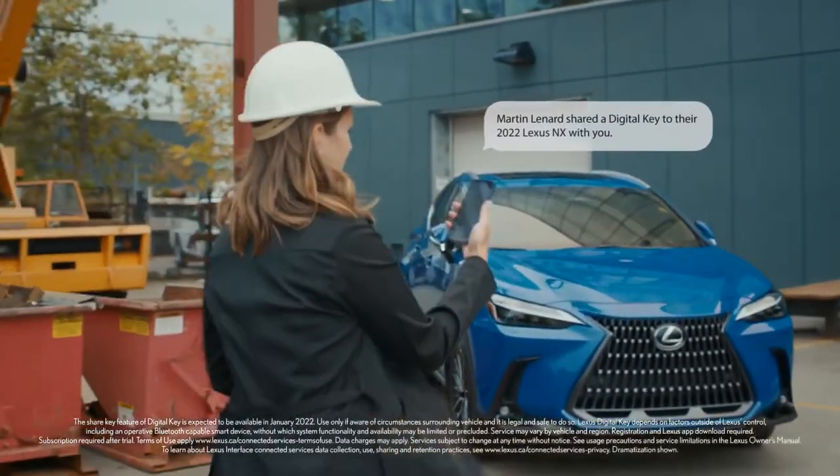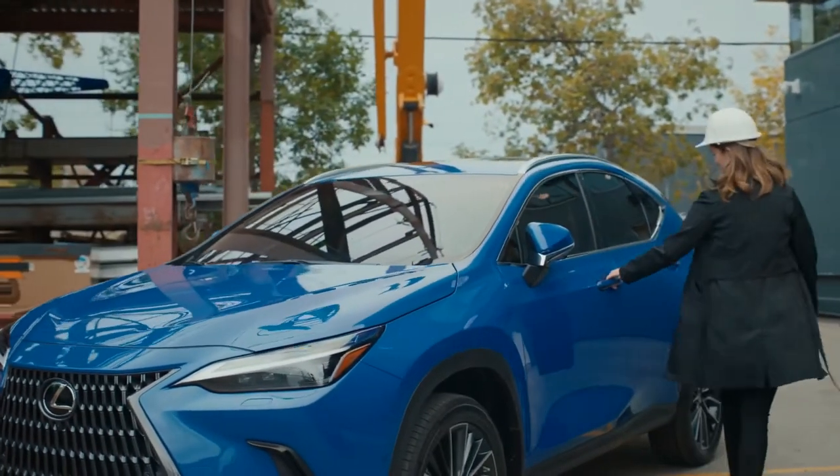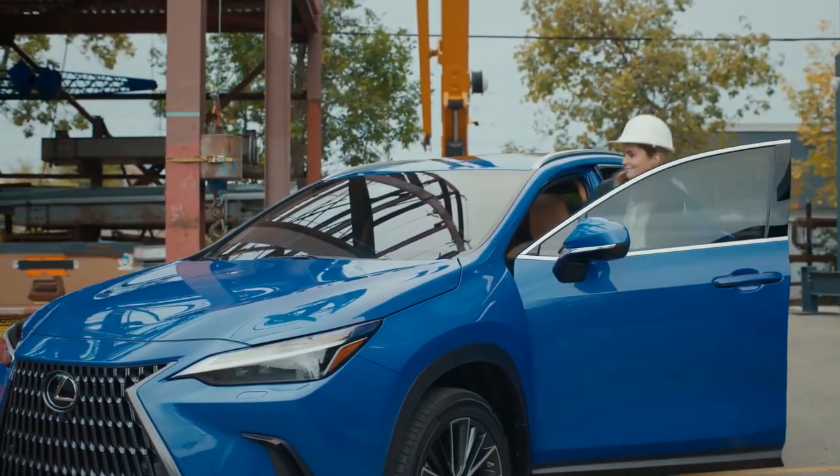Now with the new digital key, you can lock or unlock your vehicle through your smartphone in place of a traditional key, and share it securely with up to seven friends and family members.